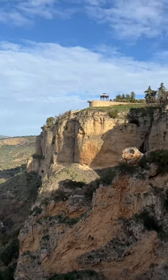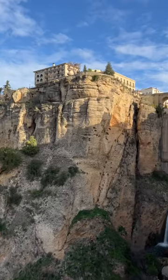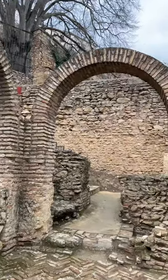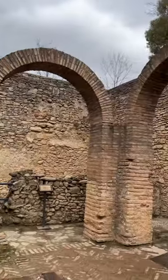This is Ronda, Spain, and unfortunately its most iconic thing — this bridge that we see right here — is quite new. One of the best things that you can see as a tourist are the Arab Baths, which you can tour for €0.50.